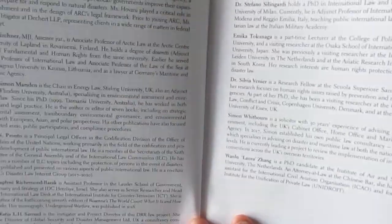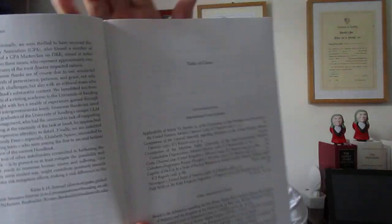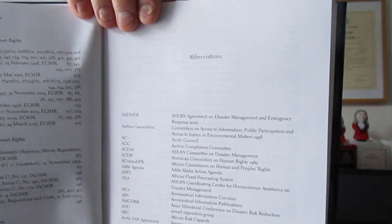You can see there are a lot of contributors, so the editors have brought together a very wide field of expertise. There's the foreword, which is well worth reading. That comes from Paolo Albrito, Chief of the Regional Office for Europe and Central Asia at the UN Office for Disaster Risk Reduction. Then you've got the preface from the editors, which sets out what they're doing. Then the tables of cases — there's quite a lot of cases, of course, a lot of interest that's happened in this area. Very useful abbreviations.